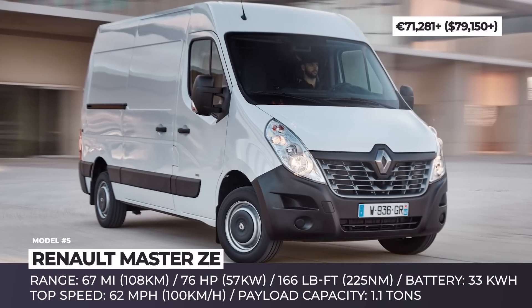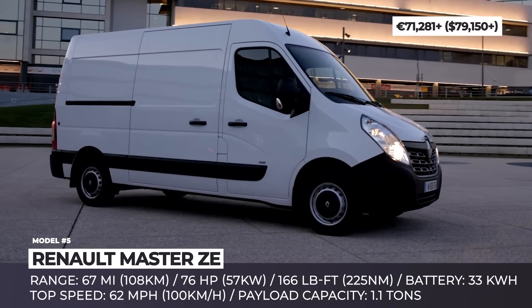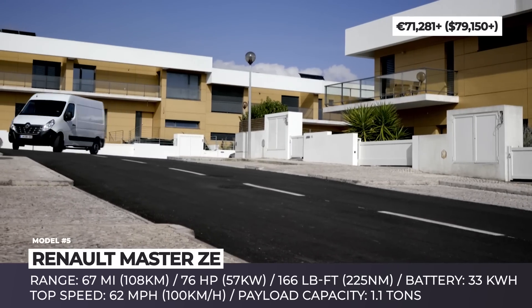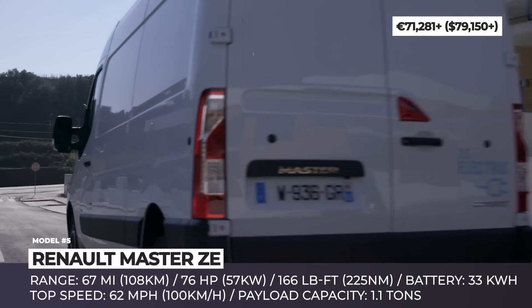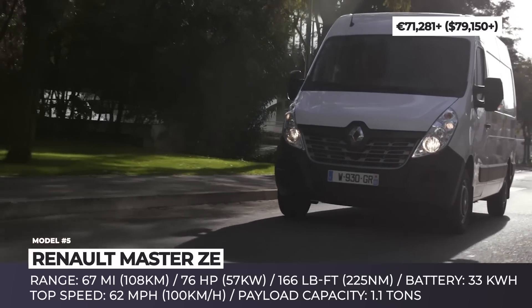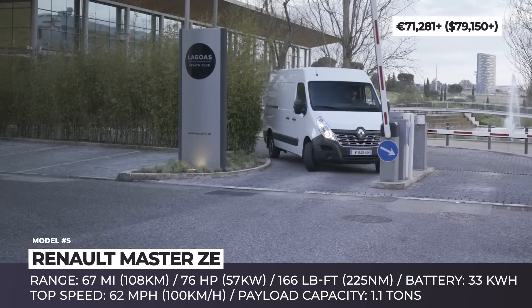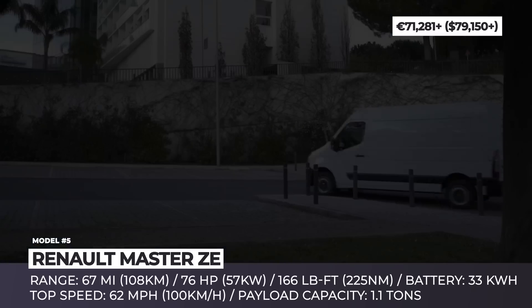Renault Master ZE. Available in two wheelbase lengths and four cabin sizes, the Master ZE is the largest electric van by Renault that debuted on the market in 2018. The model features a 33 kWh battery pack, comes equipped with a humble 76 horsepower electric motor and has the maximum speed of just 62 miles per hour. The cargo capacity of the electrified version has the same parameters as the conventionally powered Master, so it can carry up to 1.1 tons of load.